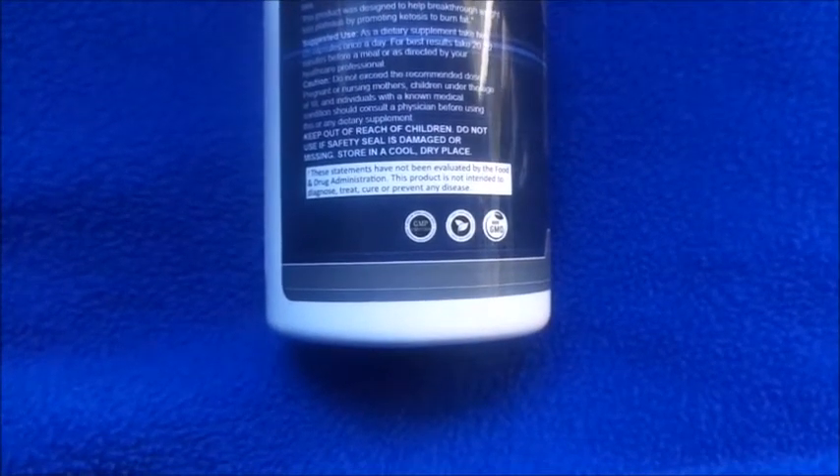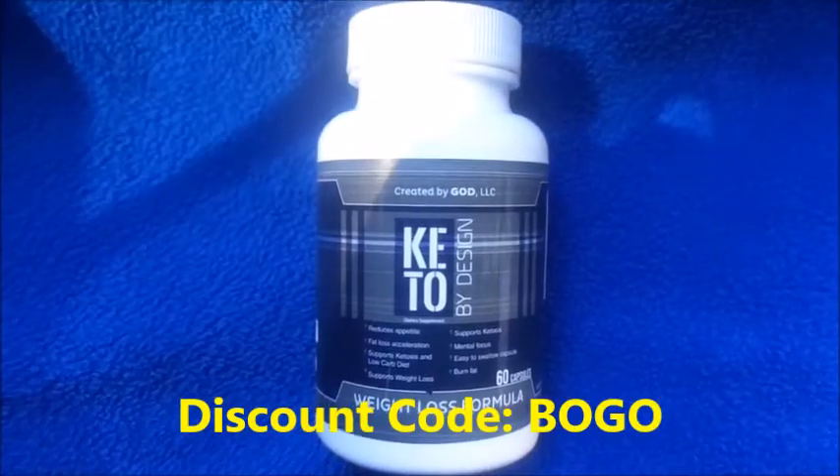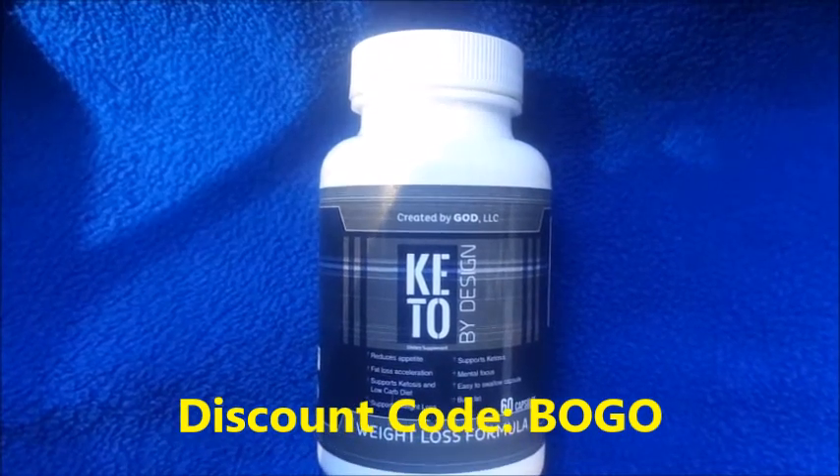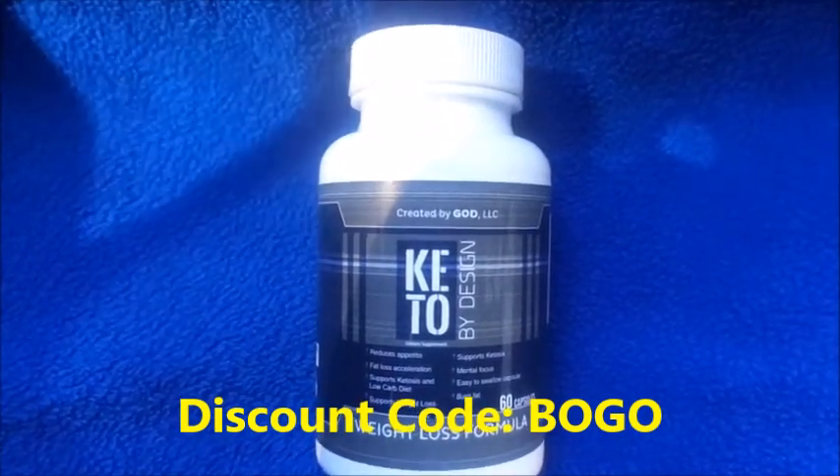This statement has not been evaluated by the Food and Drug Administration. This product is not intended to diagnose, treat, cure, or prevent any disease. The discount code to purchase these pills is down below, so if you purchase the pills, definitely let me know so we can track our progress together.